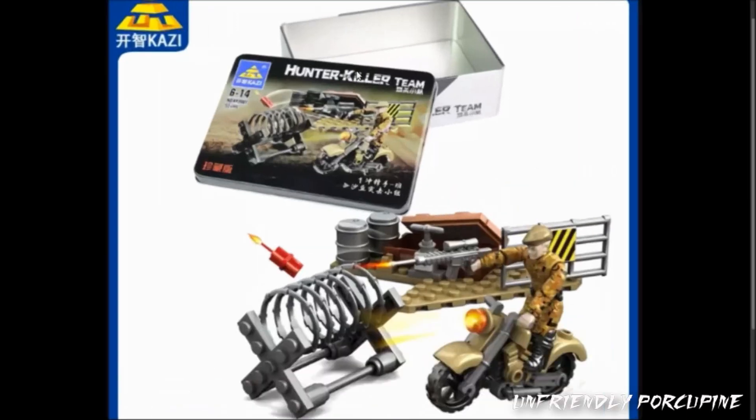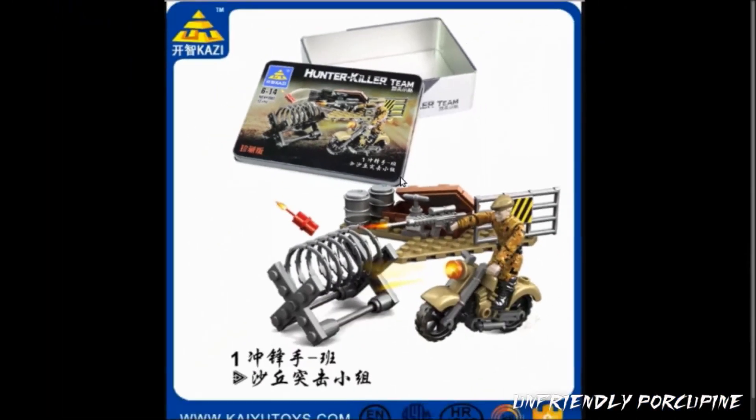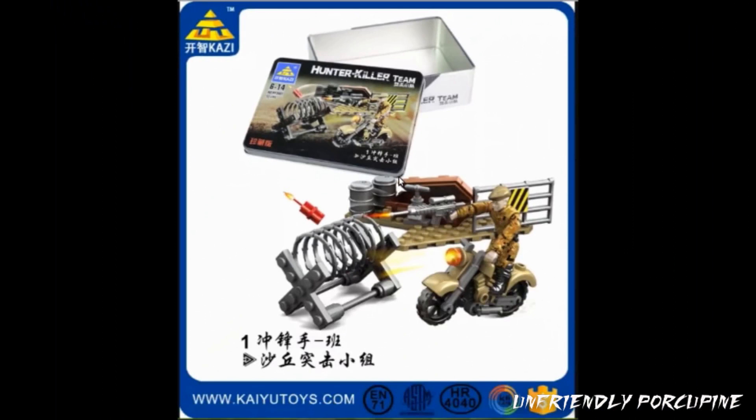Apparently, they came from this hunter-killer team. Isn't that great? We actually found out more information. So now this set isn't as mysterious — now we know this set actually exists.